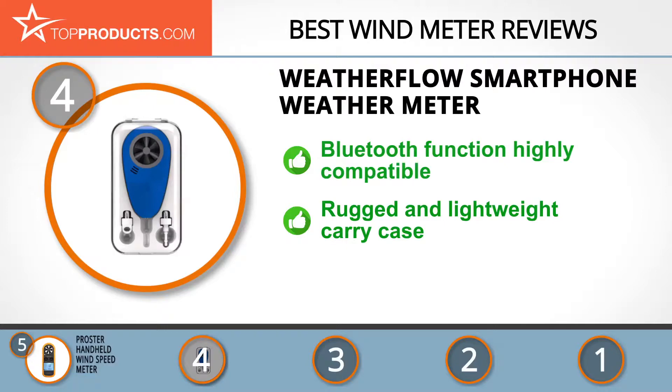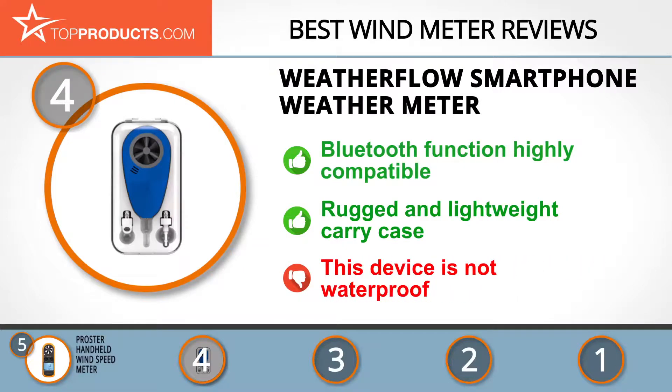This affordable wind meter also comes with a rugged and lightweight carry case. Our only downside with this product is that it is not waterproof.